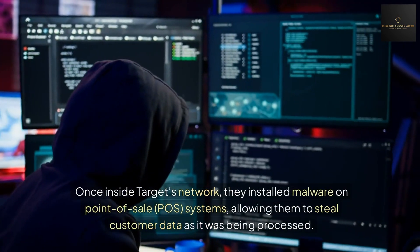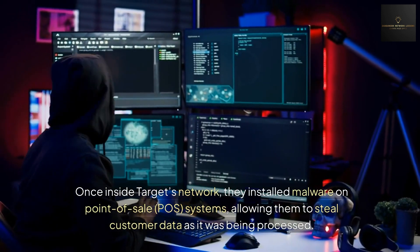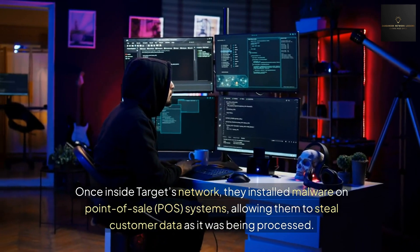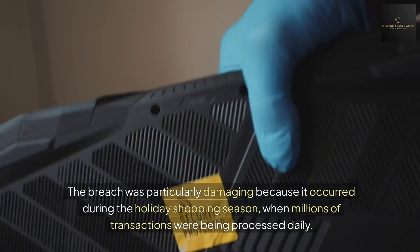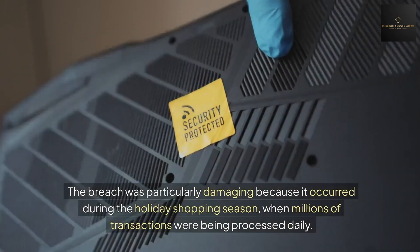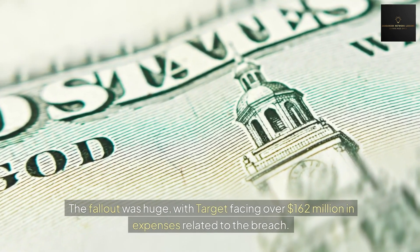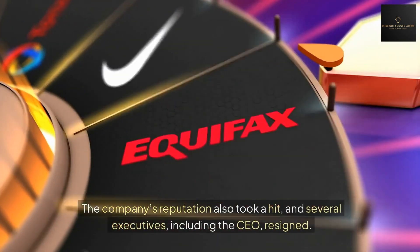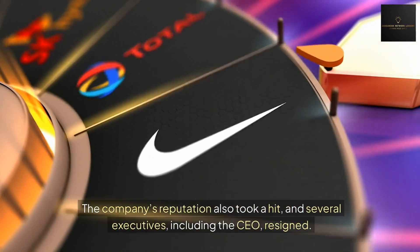Once inside Target's network, they installed malware on point-of-sale (POS) systems, allowing them to steal customer data as it was being processed. The breach was particularly damaging because it occurred during the holiday shopping season, when millions of transactions were being processed daily. The fallout was huge, with Target facing over 162 million dollars in expenses related to the breach.